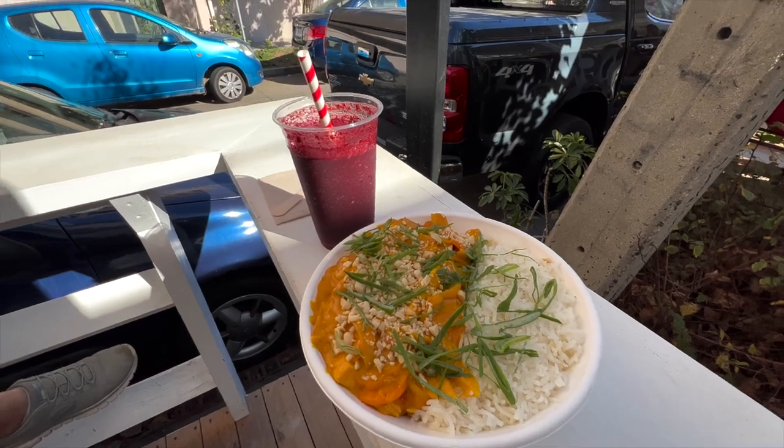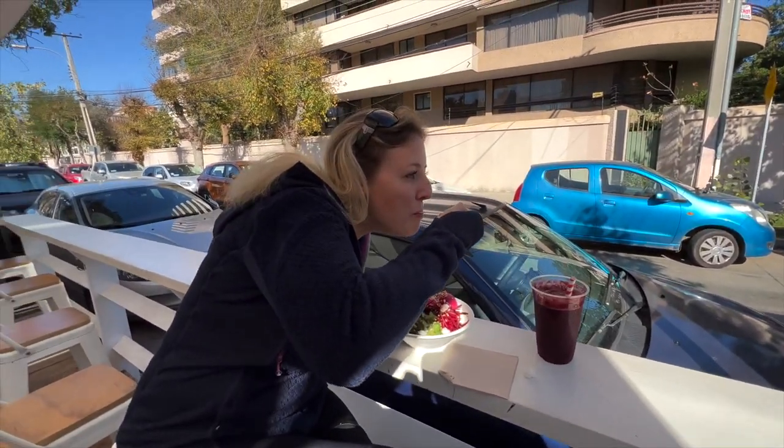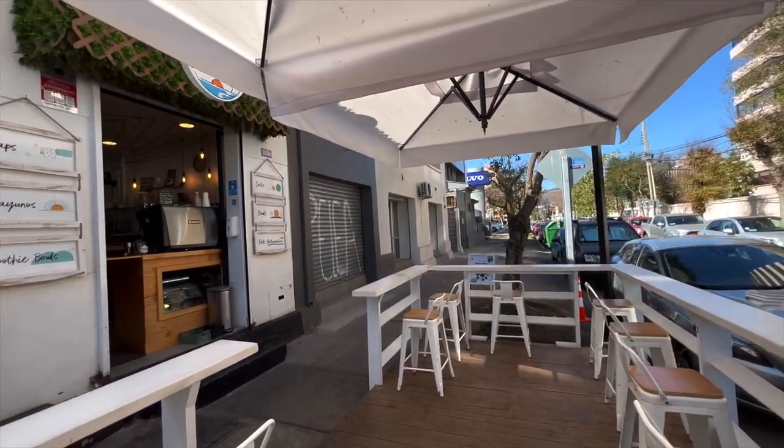They've got this cute little seating area - no actual inside seating open today, it's like a little window where you order from. The menu is huge, suitable for vegetarians, vegans and meat lovers. So yeah, so happy.